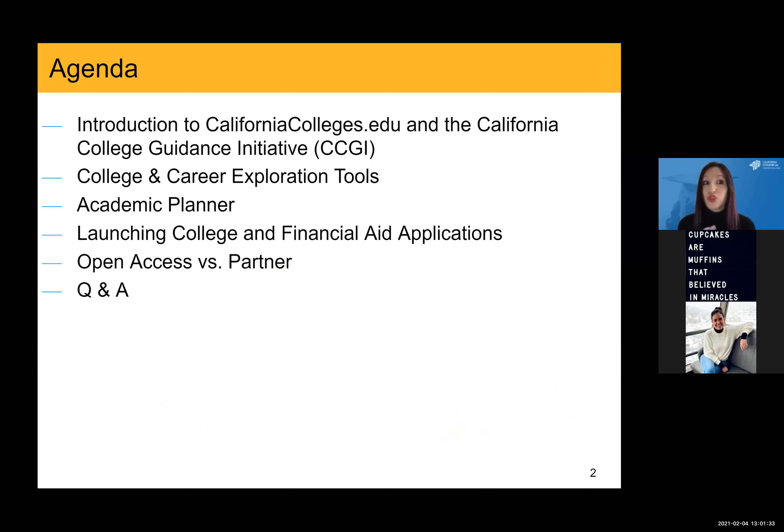First, we'll start with an introduction to the CaliforniaColleges.edu platform, and then talk a little bit about the California College Guidance Initiative. We'll then move into the overview of the college and career exploration tools that are available, and then dive a little bit deeper into the academic planner. Finally, I will highlight the different college and financial aid application integrations that are available.